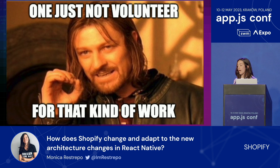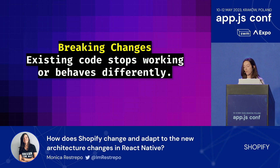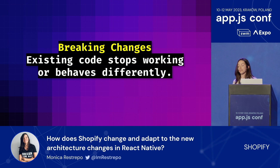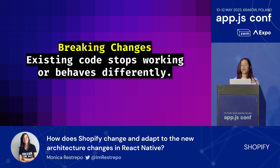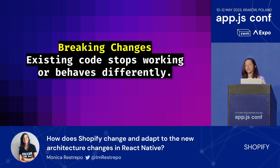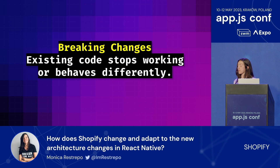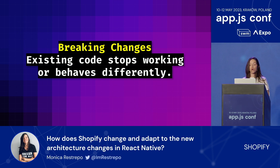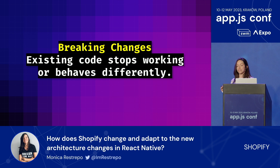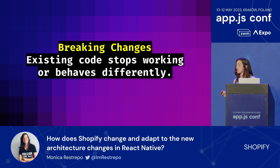Upgrading React Native can be challenging due to many things—here are a few as a refresher. One of them is obviously breaking changes. React Native is an open source project that is constantly evolving, so new versions often introduce breaking changes that can cause our existing code to stop working or behave differently. Upgrading to a new version might require significant refactoring, and things breaking in our applications is unfortunately almost guaranteed every time we upgrade.